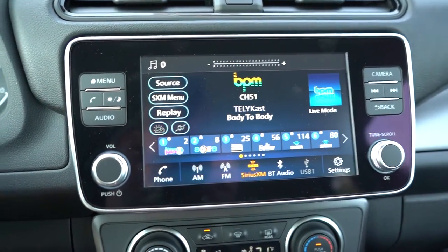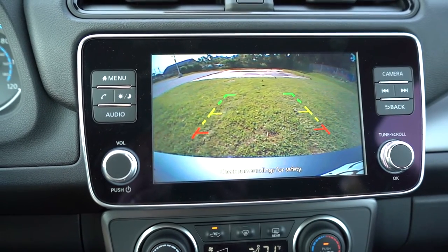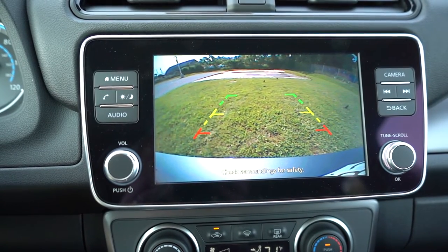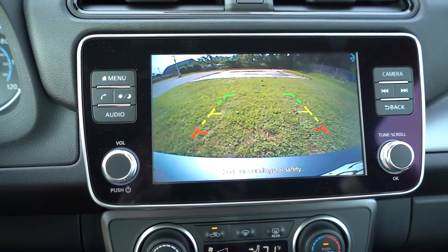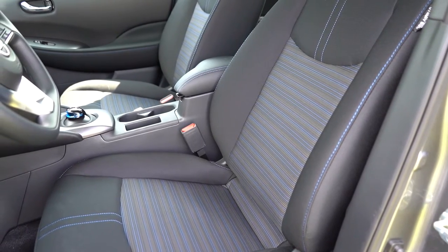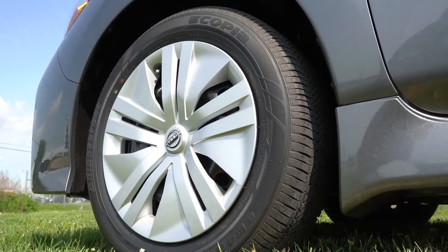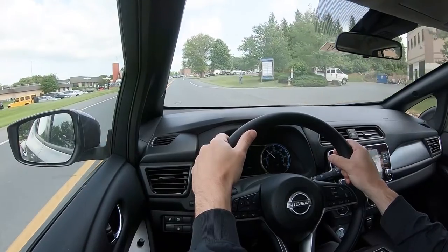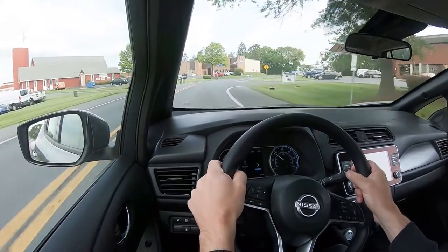On the infotainment screen, when you put the Leaf in reverse you get a standard rearview camera, and you'll hear a chime sound so people know you're backing up. The SV Plus also gets a 360-degree monitor for a bird's-eye view. For safety: front, side, and curtain airbags come standard, along with driver and passenger knee airbags. In the rear: LATCH anchors for child seats, rear child door locks, tire pressure monitoring, forward collision warning, automatic emergency braking with pedestrian detection, intelligent lane intervention, blind-spot monitoring with rear cross-traffic alert, rear automatic braking, and intelligent trace control.